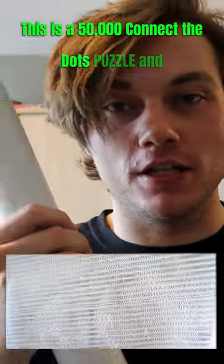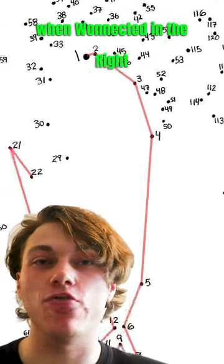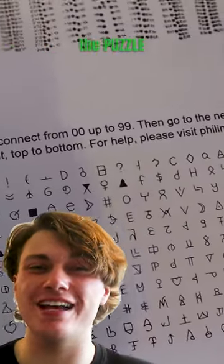This is a 50,000 connect the dots puzzle, and I'm going to complete all of it myself. If you don't know what a connect the dots puzzle is, it's basically a bunch of dots that when connected in the right order make a cool drawing. Most of them have a couple dozen dots, but mine has several thousand, meaning it's a huge mess that needs a bunch of objects just to hold it down — and 519 symbols, each with 100 dots, just to organize the puzzle.